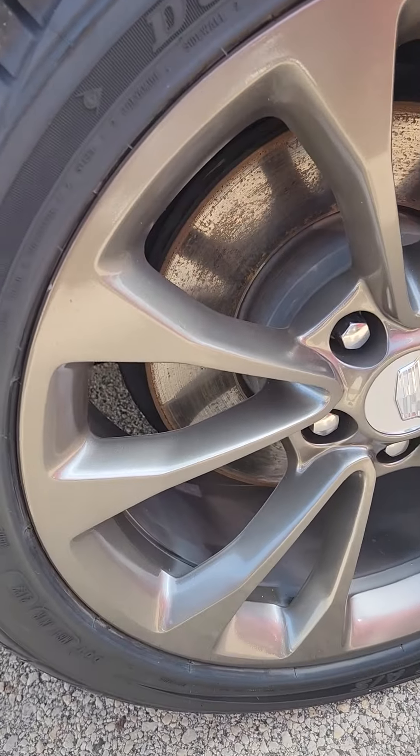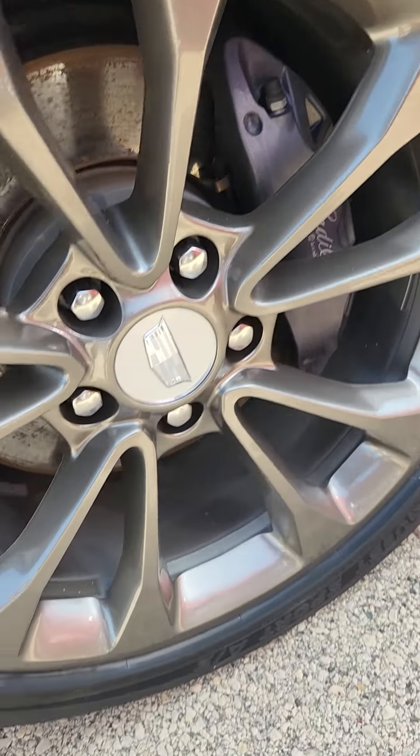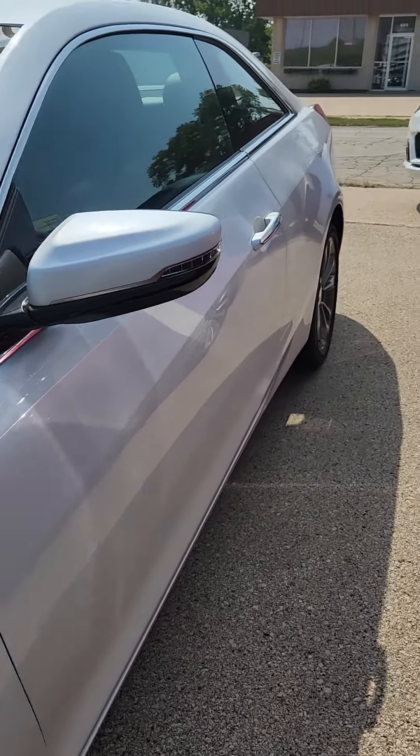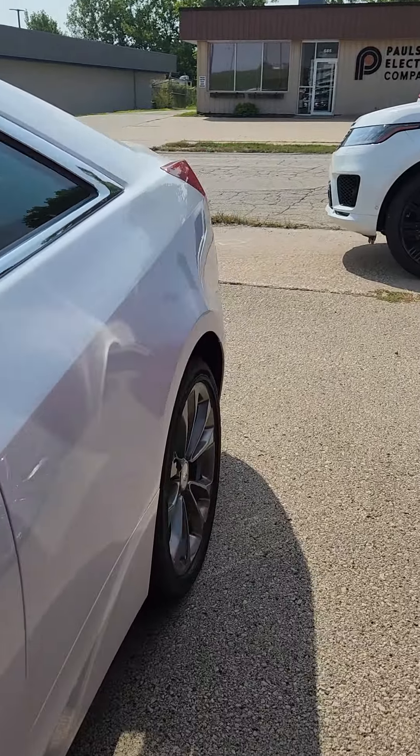It's got brand new tires on it, going to have no curb rash on the wheels. Give you a good look down the driver's side.